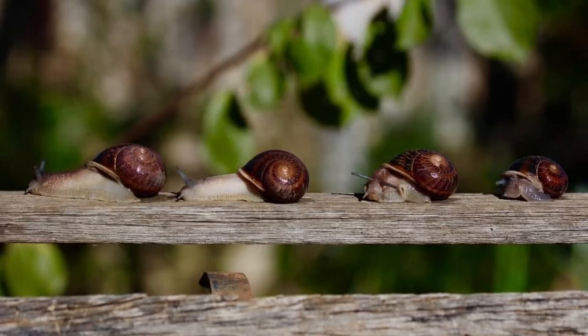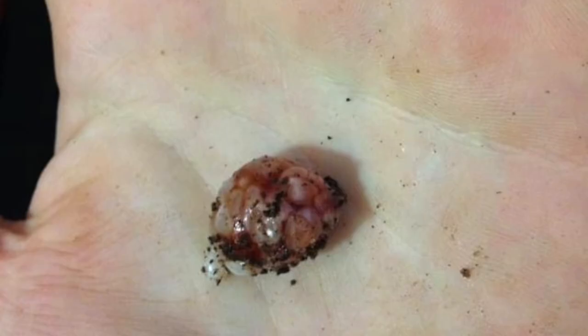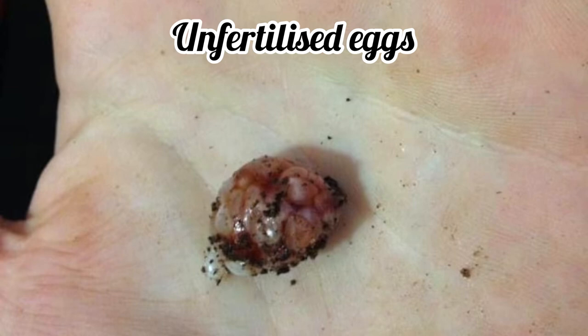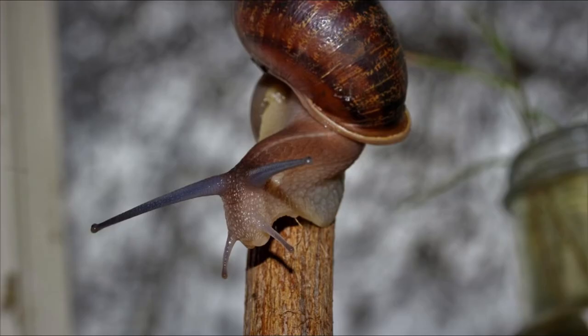Once all of these lefty snails were mature, they were housed together in the hopes of breeding more lefty snails. They began breeding and began laying eggs. But unfortunately, every single batch of eggs were infertile and never hatched. And I still to this day do not understand why.